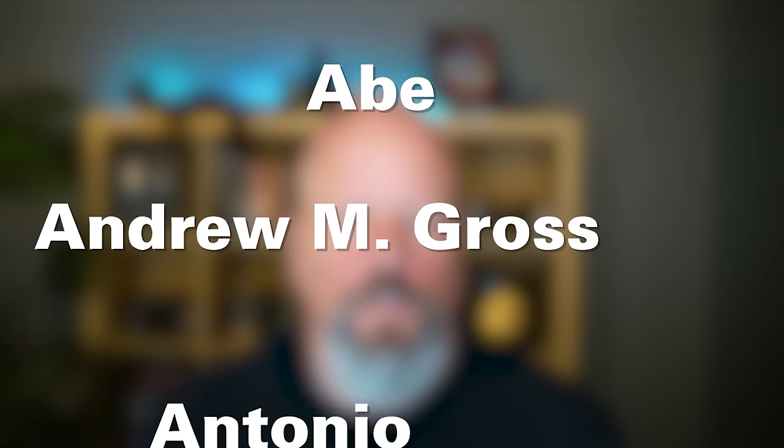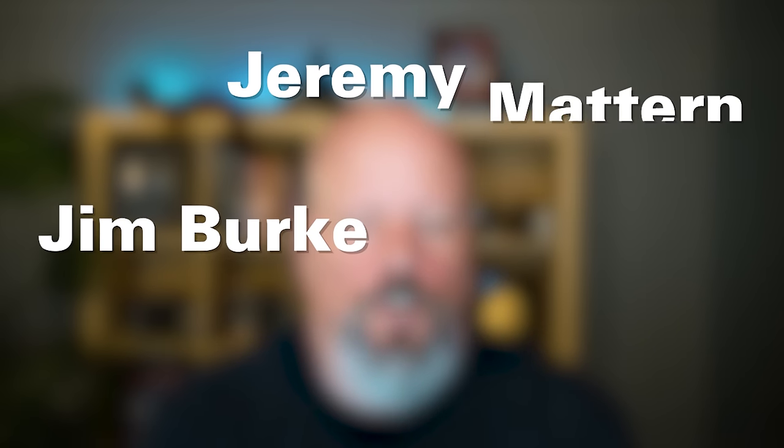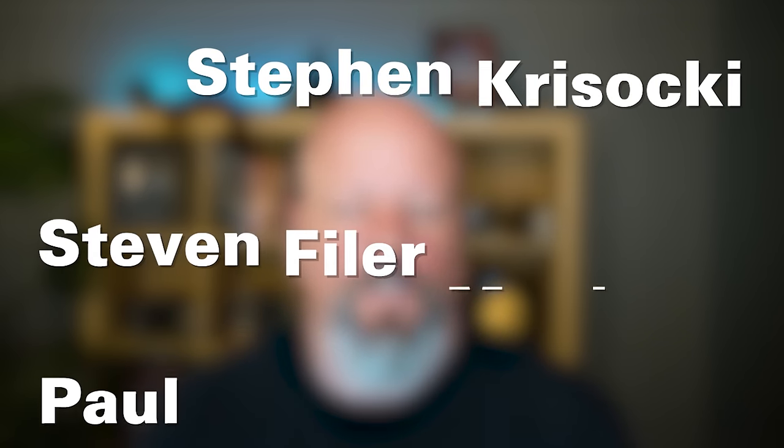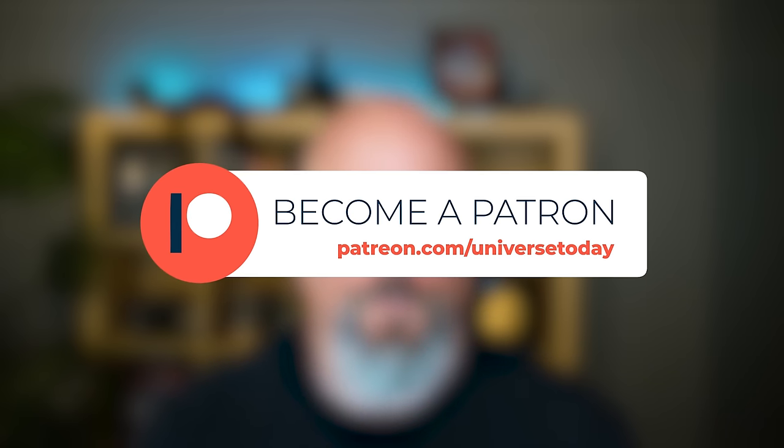I'd like to thank our patrons: Abe Kingston, Androm Gross, Antonio Lofilari, David Giltanen, Dougie Stewart, Dustin Cable, Jeremy Mattern, Jim Burke, Jordan Young, Josh Schultz, Mark Ansas, Paul Rohrbach, Stephen Krasaki, Stephen Fyler-Munley, and Vlad Shiplin, who support us at the Master of the Universe level, and all of our other supporters on Patreon.